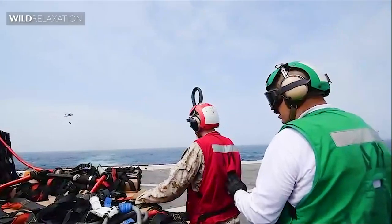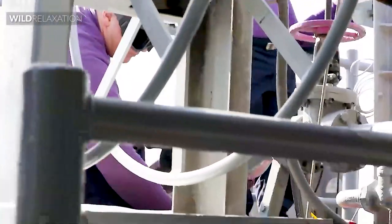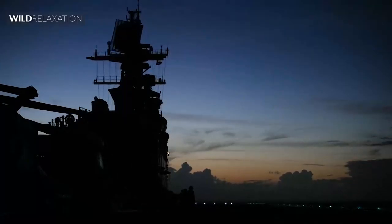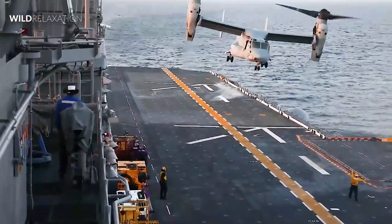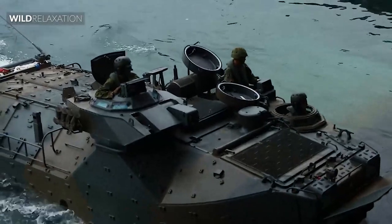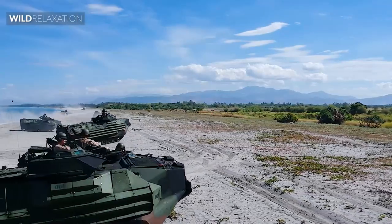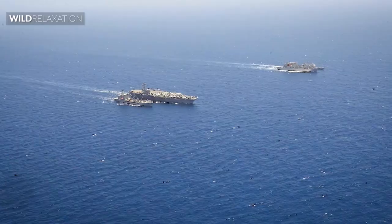The U.S. Marine Corps is a highly esteemed fighting force globally, and their amphibious assault ships are a vital component of their military strategy. These specialized ships are critical for any amphibious operation, as they have the ability to transport troops and equipment onto enemy shores. In this video, we will explore the history of amphibious assault ships, their evolution over time, and their current capabilities.